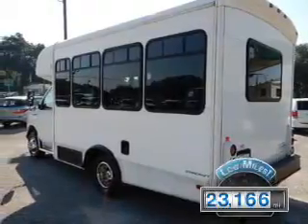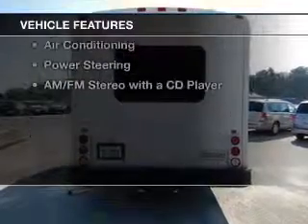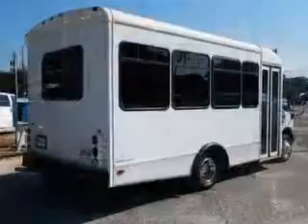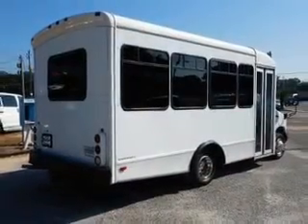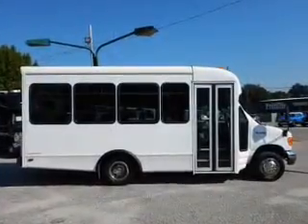With fewer than 25,000 miles, this vehicle has a long road ahead. The features include an adjustable tilt steering wheel, cruise control, privacy glass, air conditioning, power steering, and AM-FM stereo with a CD player.